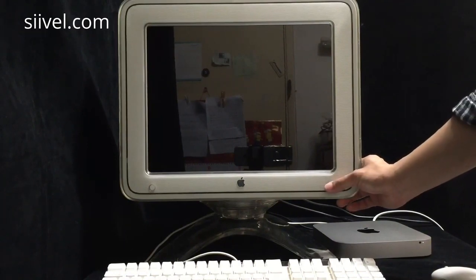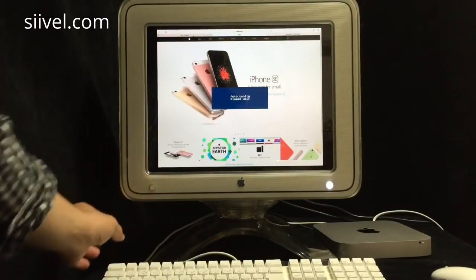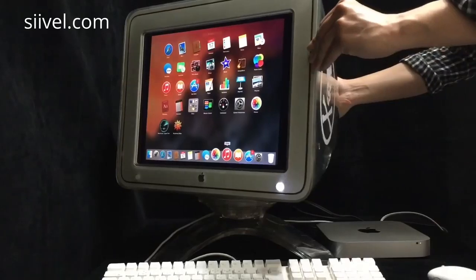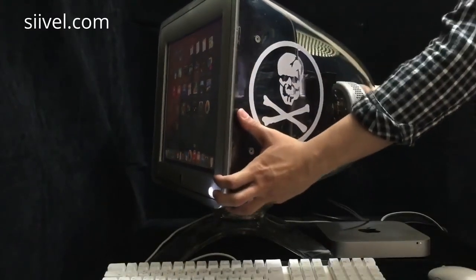On the front bezel, there's a power button on the right and an auto adjustment button on the left. The original adjustable monitor stand is also preserved, and a layer of protective film is attached to it.